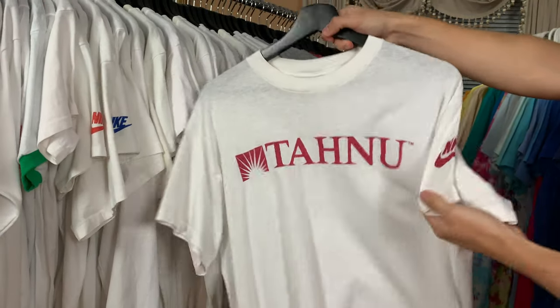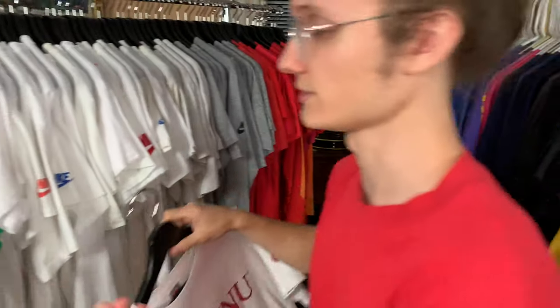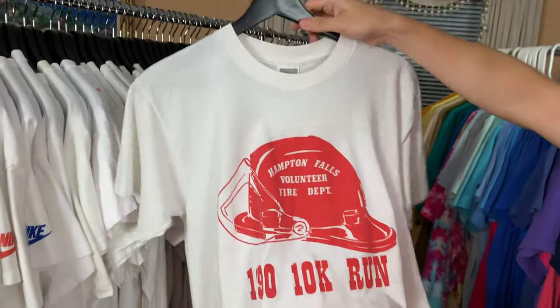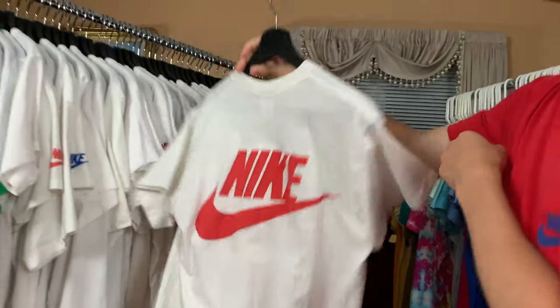Tachnu Nike t-shirt — Nike on the sleeve. I don't know too much about this one, but really cool t-shirt nonetheless. It was in my last video as well. 1990 10K Run, Hampton Falls Volunteer Fire Department, Nike — big red Nike on the back.